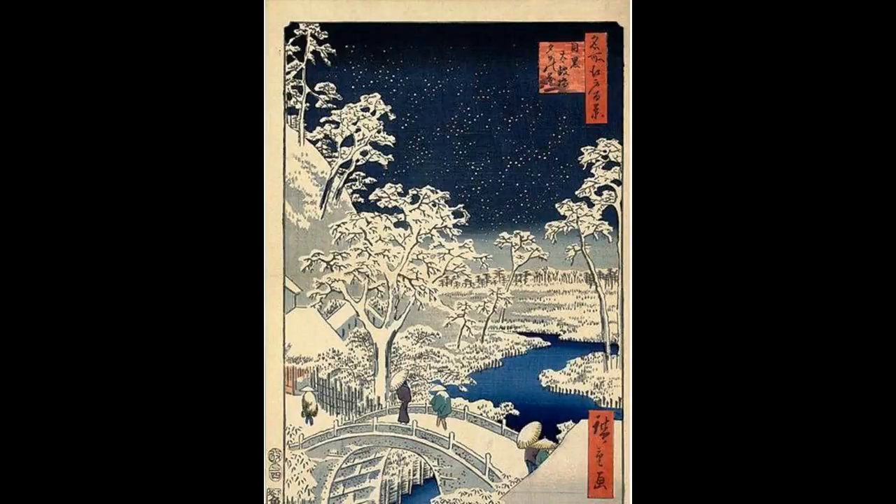This is The Drum Bridge at Yuhi Hill at Meguro by Hiroshige in 1857. This image depicts a rare stone bridge in the city we now call Tokyo. From the painter's perspective, the bridge seems dwarfed by the snow-filled sky. The passers-by get lost in the landscape under their bamboo hats, and under so much snow, we realize that man-made cities are only temporary.